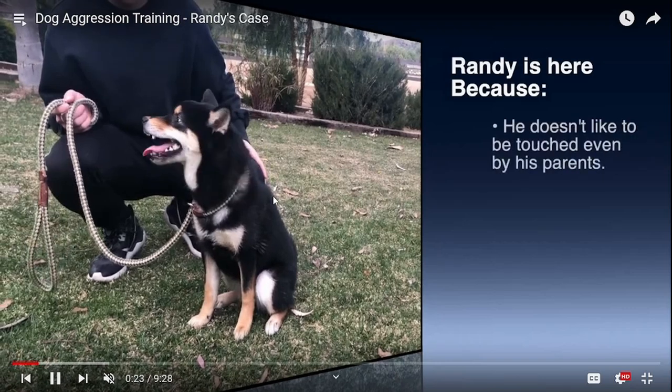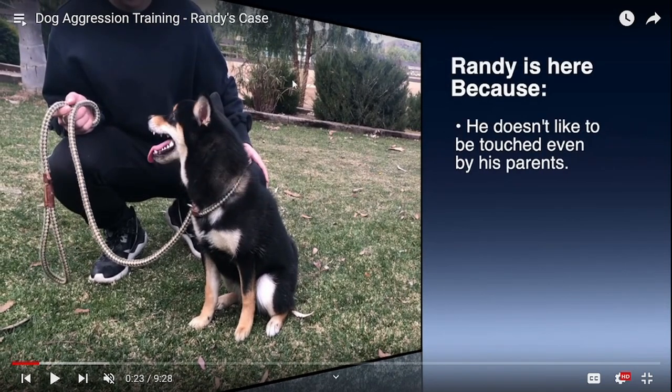They're saying this is Randy's dad. He's here because Randy doesn't like being touched, even by his parents. You can see that when he's on a slip lead — I'm not a fan of slip collars or slip leads because they tighten and cause too much pressure. He's petting him on the back and Randy's lips are back, his mouth is wide open. He's showing a lot of discomfort; he doesn't like being touched.